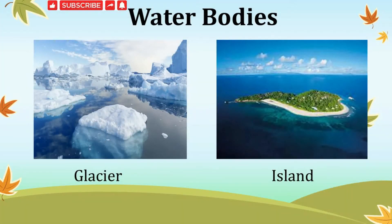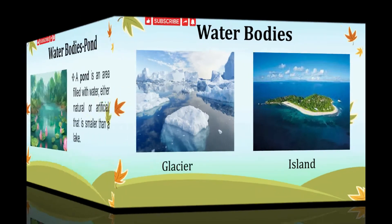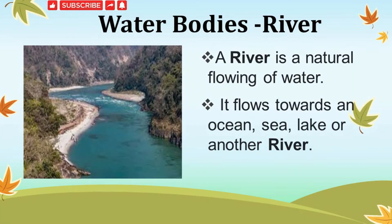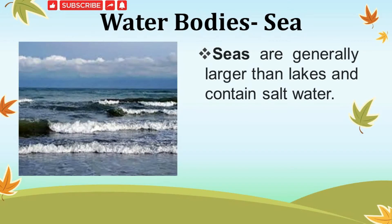A small body of water is a pond. A pond is an area filled with water, either natural or artificial — it is smaller than a lake. A big channel of flowing water is called a river. A river is a natural flow of water that flows towards an ocean, sea, lake or another river. A sea is a huge body of water. Seas are generally larger than lakes. The water in the sea is very salty.